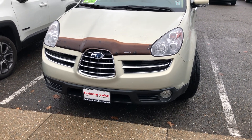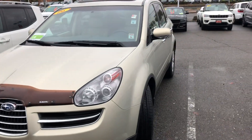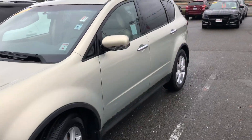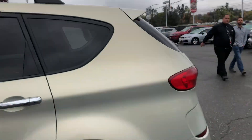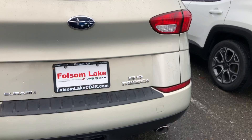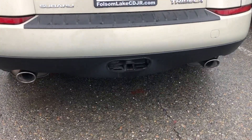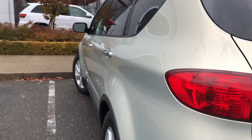Good morning from Folsom Lake Chrysler Dodge Jeep and Ram. This is our 2006 Subaru Tribeca — this is in beautiful condition. You got your roof rails up top. Coming around to the back, you can see it is the B9, and you do have a little tow package on there.